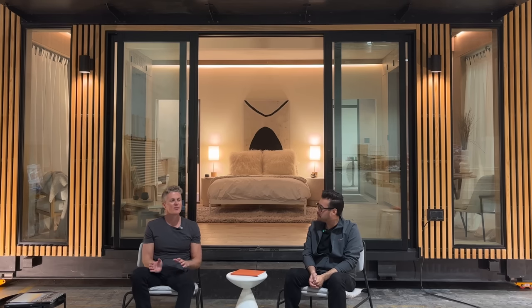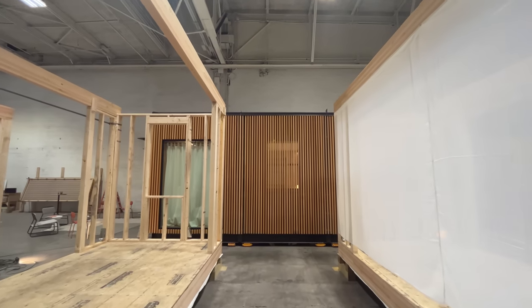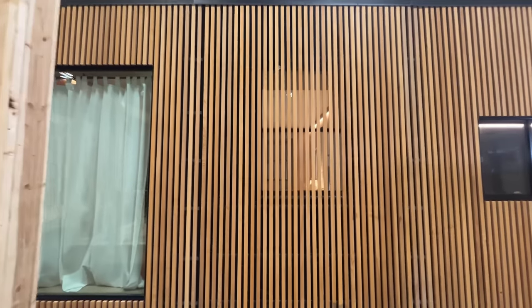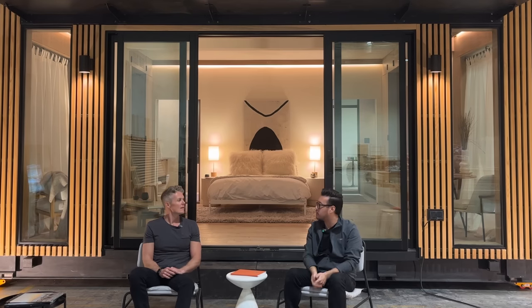Once we get the next space and can fully set out our production line, our system is basically built off of two different module sizes — so we'll have one line that produces one size and another line that produces another size, which really maximizes the efficiency of our system.